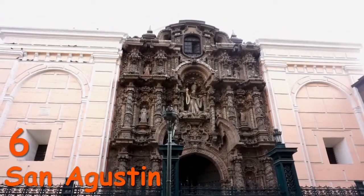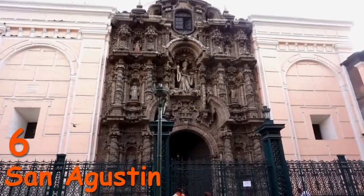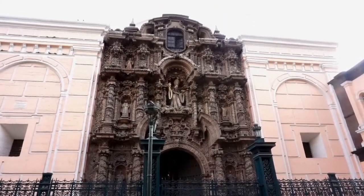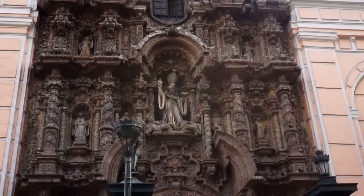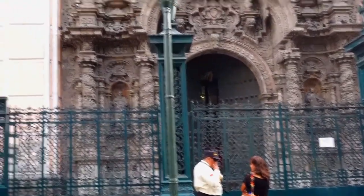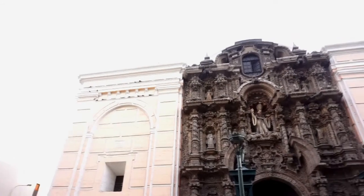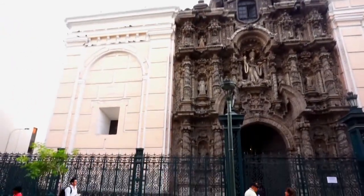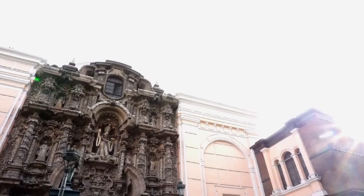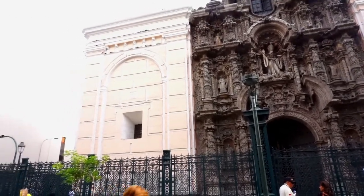And this is one of the other important churches in Lima — the San Agustin church. You can see this beautiful, exquisite facade. One curious thing is that this should have a tower, but it has no towers. It turns out that the earthquake came first and they didn't finish the church. This is how it has stayed till these days.